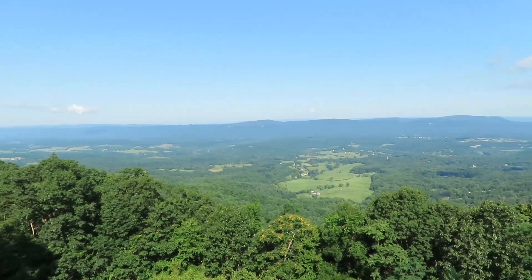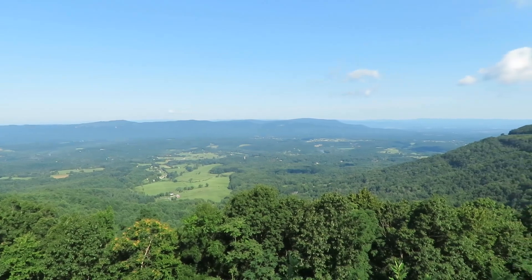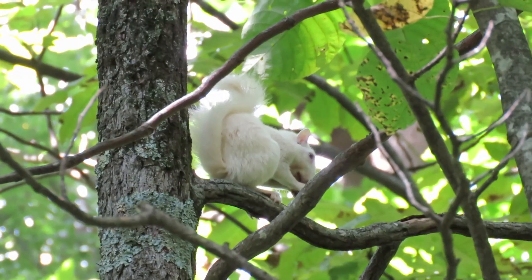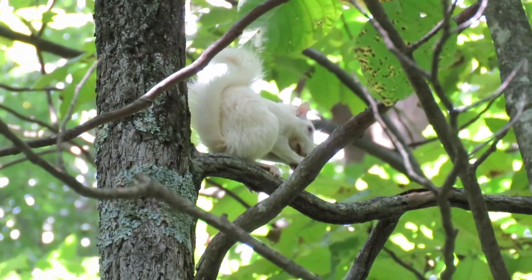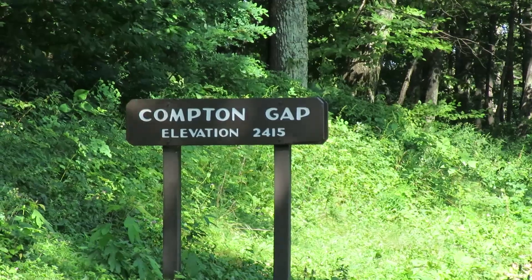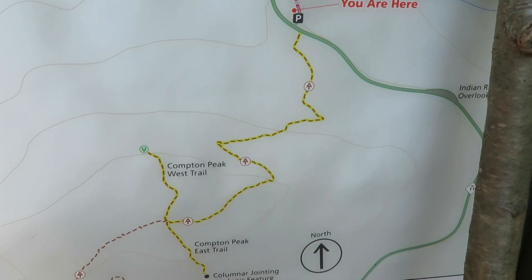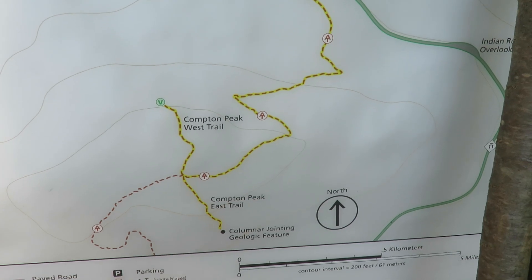The park is long and narrow, overlooking the Shenandoah Valley to the west and the Piedmont region of Virginia to the east. My first hike of the weekend is going to be to Compton Peak — about 2.4 miles with a little over 800 feet of elevation gain.